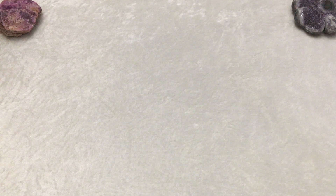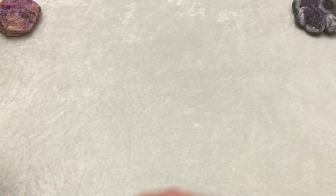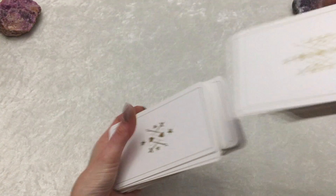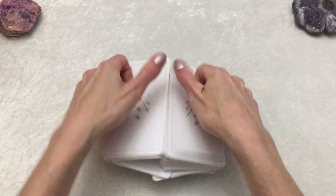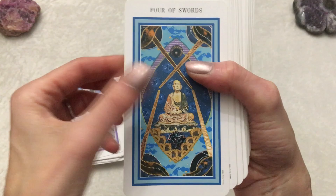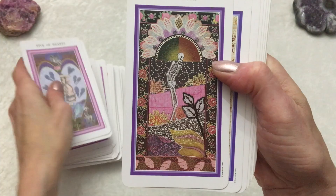Another beautiful deck from the Amy Zerner and Monty Farber couple is the Enchanted Tarot. I think this is the first edition — they've come out with a second and maybe a third edition by now. The cards are a bit long, but you can shuffle them easily overhand. The artwork is based on Amy Zerner's tapestries, her tapestry art. Detailed images — the pips are all detailed as well. There is nothing boring about this deck. Hearts are cups in this deck. Beautiful deck, one of my favorites. Look at that Death card — that's one of my favorite cards. Ace of Swords. If you love this type of artistry, I recommend the Enchanted Tarot.